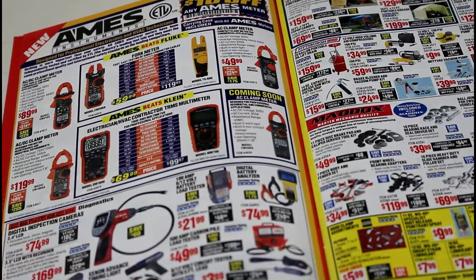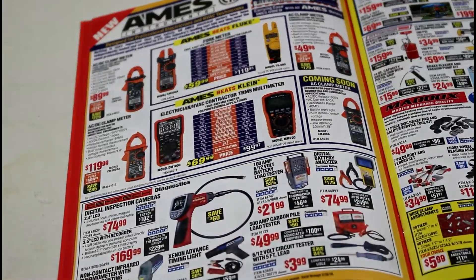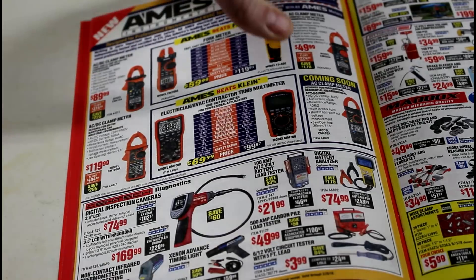There's an AMES brand — I'm not really sure about them. Anyway, these are all new to me; I've never seen any of these before. I'll probably try some of them out sometime. I'm actually kind of looking for a new multimeter, so that's kind of cool.